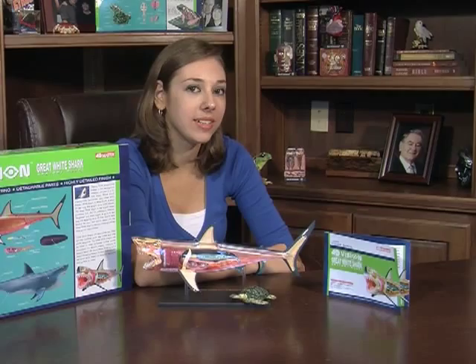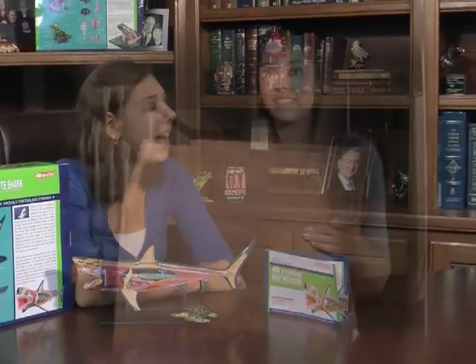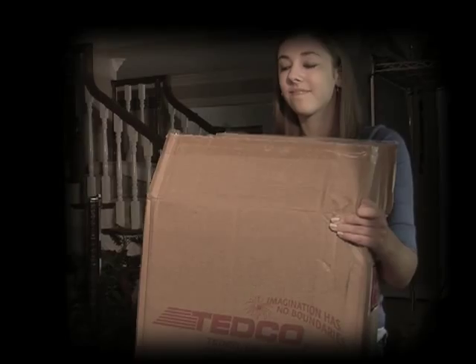Ever since this 4D vision kit came in my collection, I have been fascinated with these creatures. They feed on a variety of marine wildlife, including dolphins, seals, sea turtles, and even the occasional surfer.